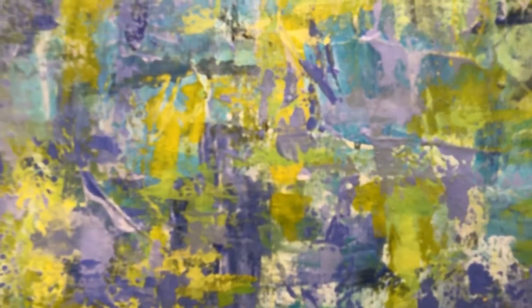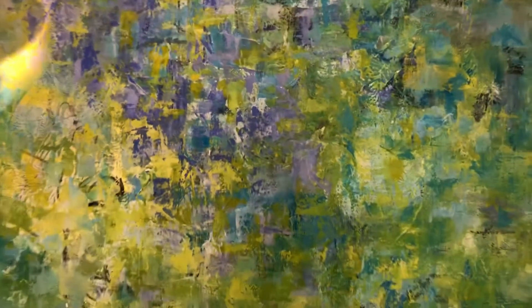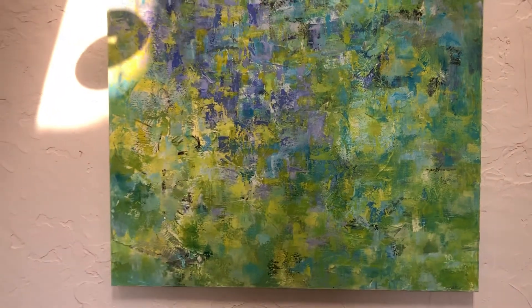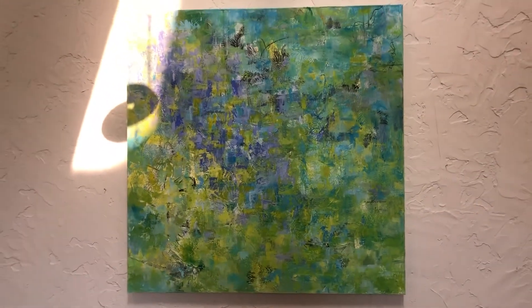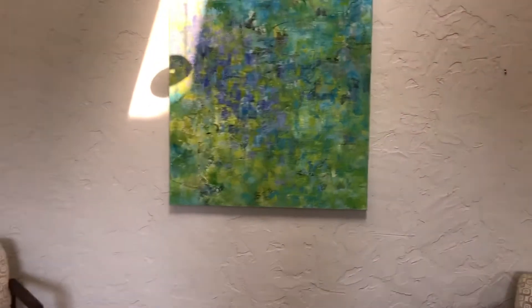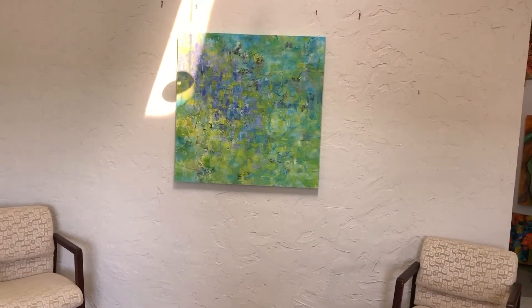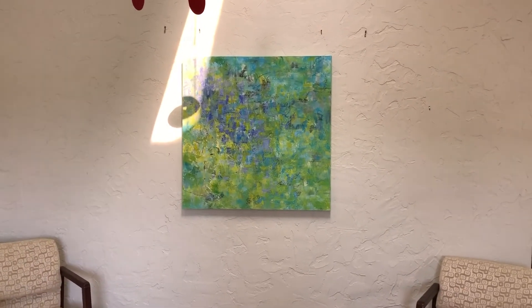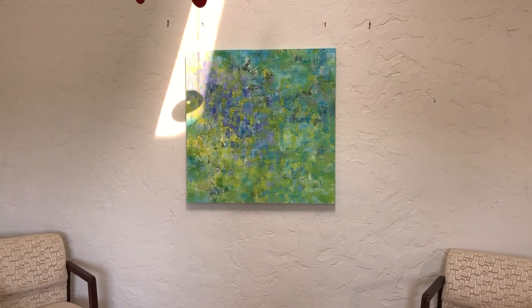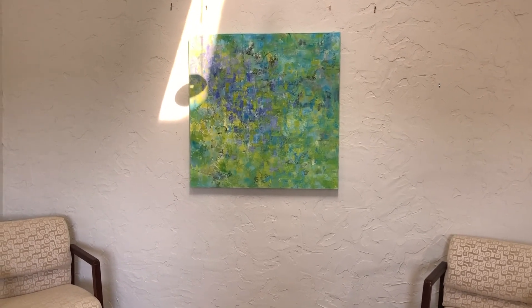Some purple appearing — periwinkle, surrounded by lots of green hues, and the sunshine comes onto it. This one is a 36 by 36. That's it for today! I hope you enjoy. Please share this video if you like it, and subscribe for more to come. Thank you.